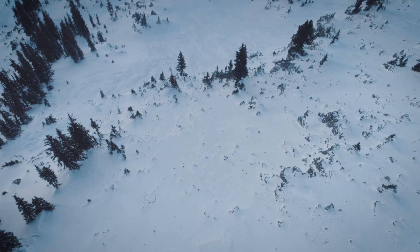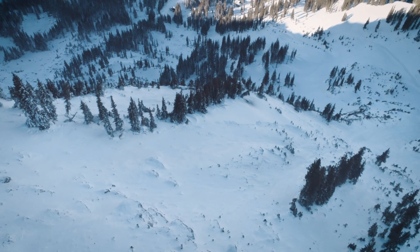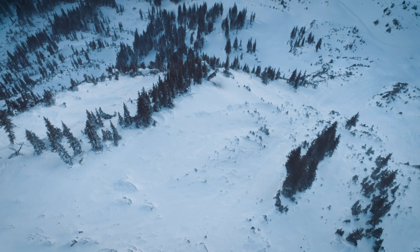If you're going to head out to the mountains, make sure you're prepared — beacon, shovel, probes — and always get the forecast before heading out. Visit utahavalanchecenter.org.